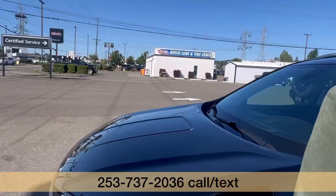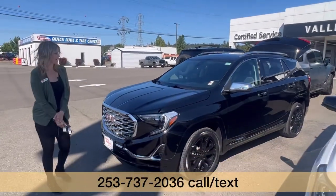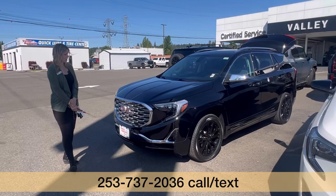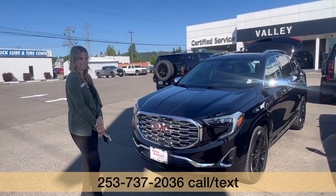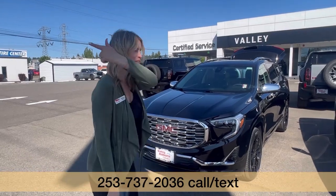We have it priced awesome, would love to make you a deal — steal of a deal. I hope to see you, meet you, call, text, or email. I'll see you soon. Bye!